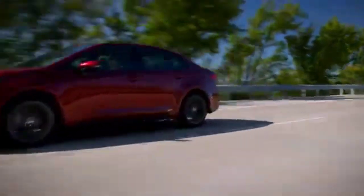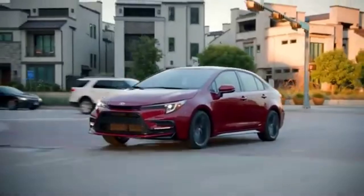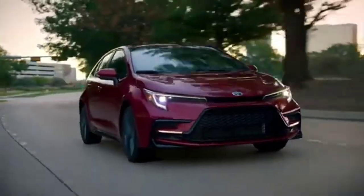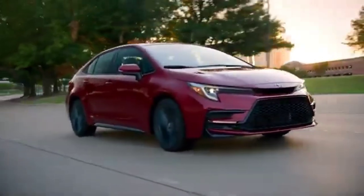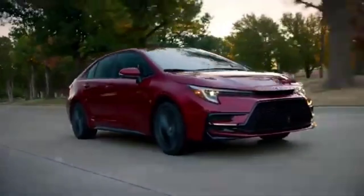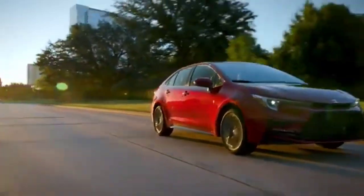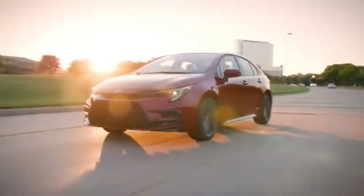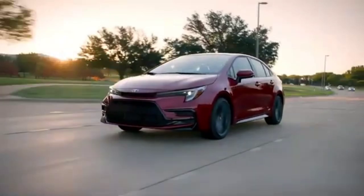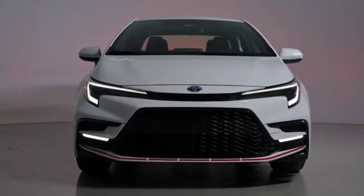Next, let's compare interior and cargo space. The Mazda 3 wins here, offering a bit more passenger space compared to the 2023 Corolla. The Mazda 3 sedan offers 92.8 cubic feet of passenger volume, while the hatchback offers 92.7 cubic feet. The Corolla sedan offers 88.6 cubic feet, while the hatchback only offers 84.6 cubic feet — a significant difference between the two.